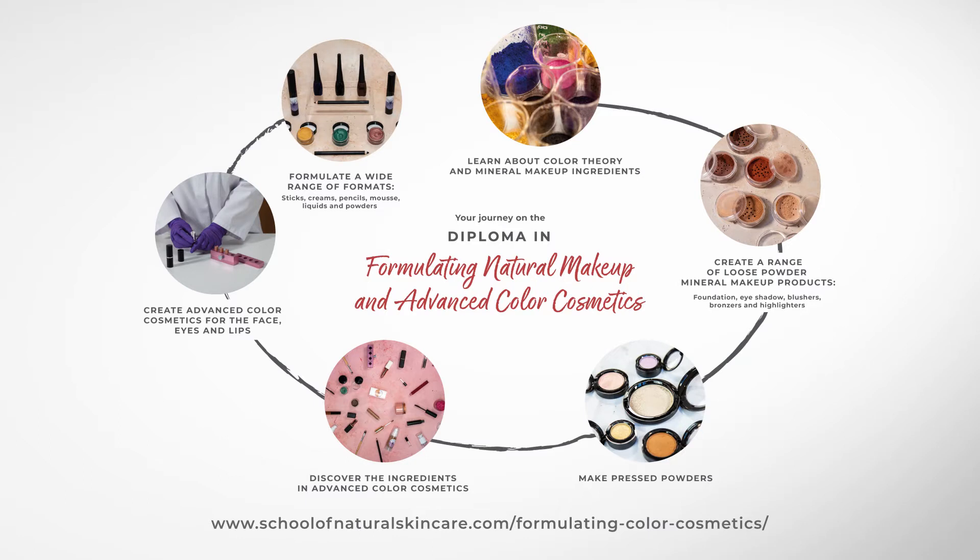Learn how to measure ingredients and about the equipment you'll need, which is a bit different to making skincare products. You'll make loose powder, mineral foundations, eyeshadows, blushes, bronzers and highlighters. You'll then discover the tools and techniques to create pressed powders. At this point you'll have mastered mineral makeup formulation.